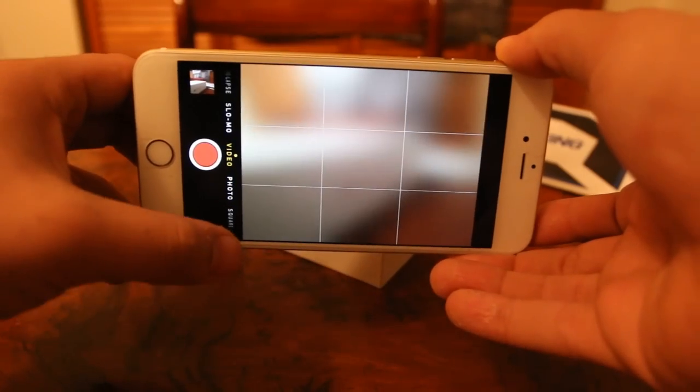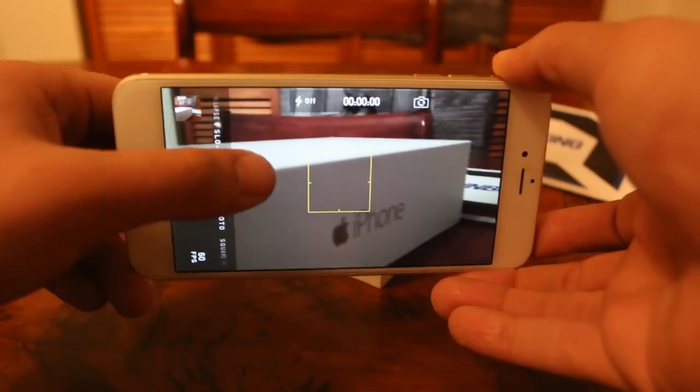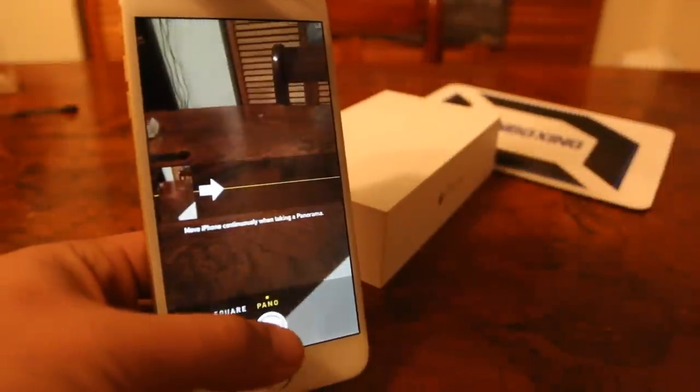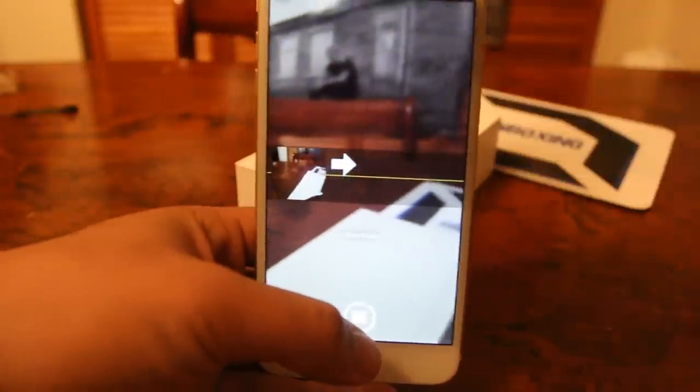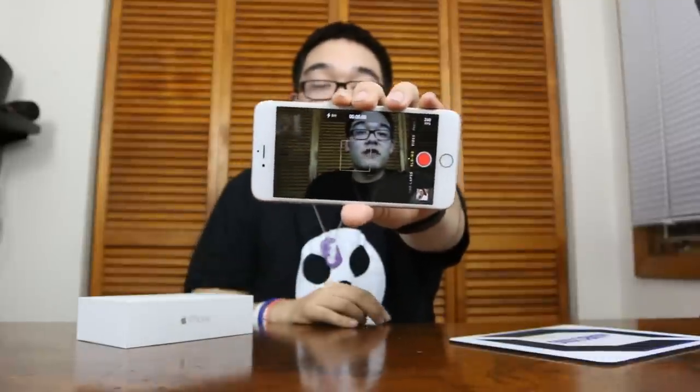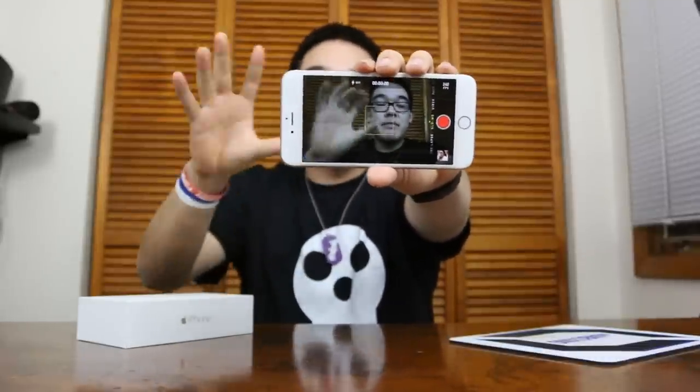The iPhone 6 Plus is only 8 megapixels, but it has better low-light performance and the 8 megapixels definitely do the job for nice-looking pictures. Apple has the sensor down perfectly. The optical image stabilization actually moves the lens physically rather than doing it in software, so videos are a lot better and you get fewer blurry results. Overall, the camera is by far one of my favorite features on this phone. Having the bigger screen also makes it a lot easier to use the viewfinder when shooting video or photos.